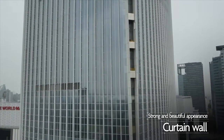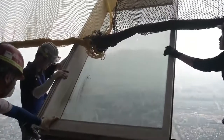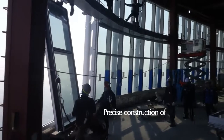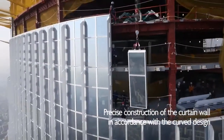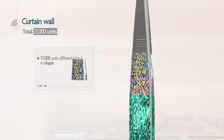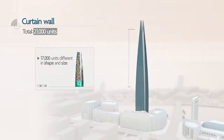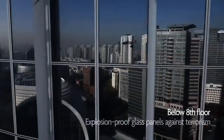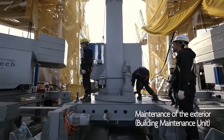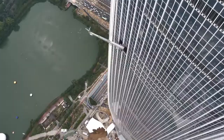The curtain wall is like a transparent armor that creates a beautiful appearance. It consists of 21,000 units, each weighing over 600 kilograms. Even more surprising is that 17,000 of these are all in different shapes. Because the building slopes towards the top, precise technologies are required accounting for the height, width, and corner angles of each unit across the entire slope zones. The exterior maintenance gondola can travel outside the building when needed and run along a rail for maintenance.